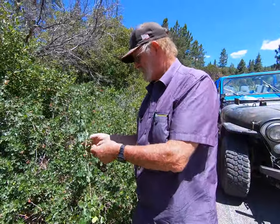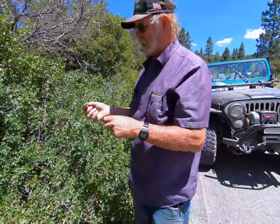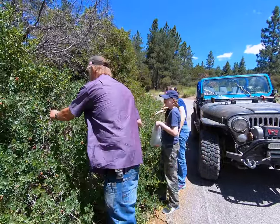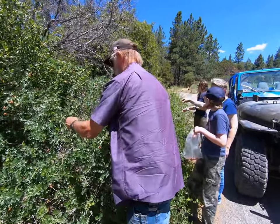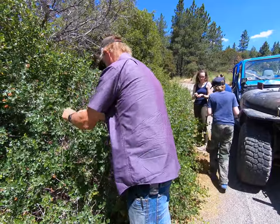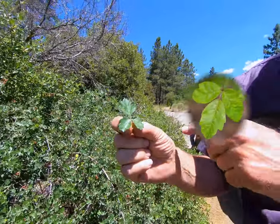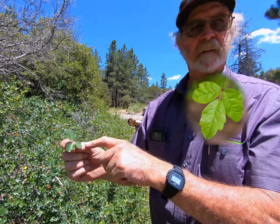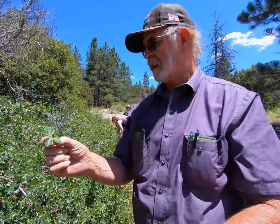A lot of people will mistake squaw bush for poison oak because the leaves look very similar. This leaf has three leaflets, and you can see the center leaflet is tapered down to the intersection with the other two leaves. Poison oak doesn't do that — it has a bare stem between that and the middle leaflet, so that's one way to tell.